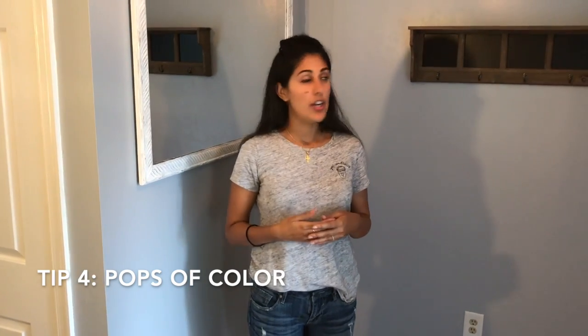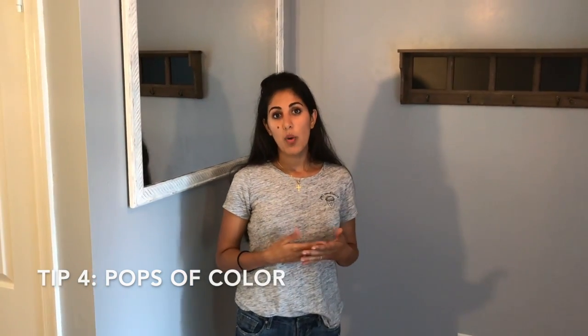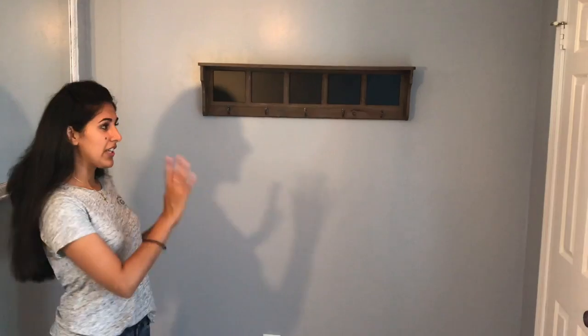The fourth tip is pops of color. You want to use at least one to two pops of color in a space like this, or two to three if it's larger. I went with yellow, which you're going to see in a little bit, because it was my grandfather's favorite color and it means a lot to me.